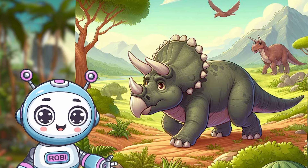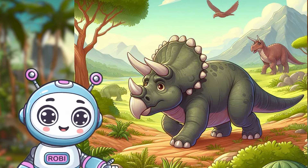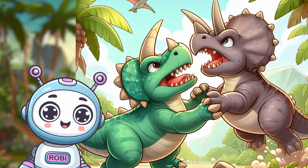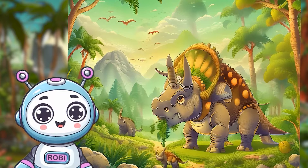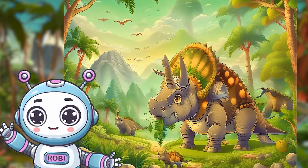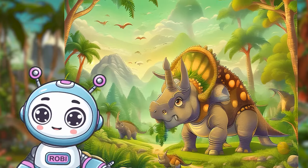Did you know that the name Triceratops means three-horned face? It perfectly fits those giant giants, I would say. They roam the ancient plains, munching on ferns and other prehistoric delights. Think of them as a giant friendly lawnmower with a dino-sized smile.